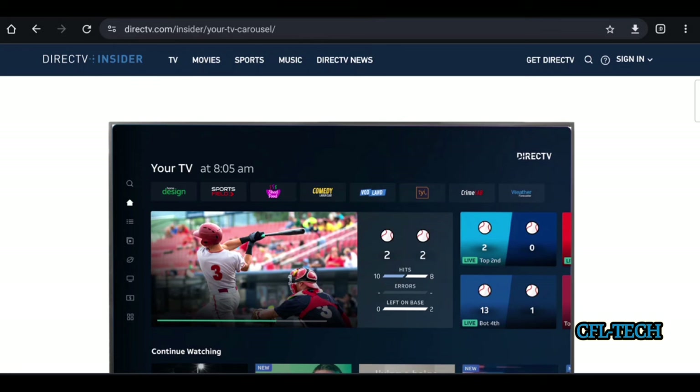MLB.tv is not available through the streaming services. However, DirecTV satellite customers can get MLB.tv for $150 for the entire season, with about a week free starting on opening day. Unfortunately, you cannot get the MLB package through DirecTV Stream or DirecTV over internet packages.